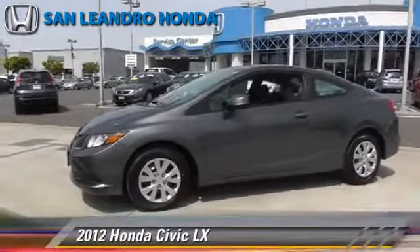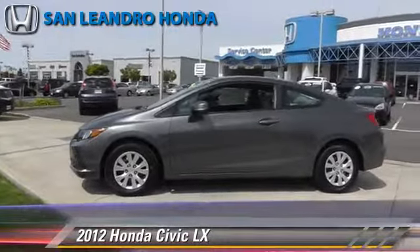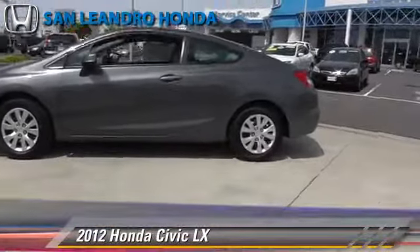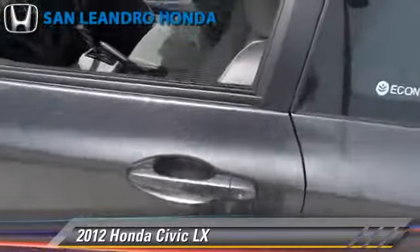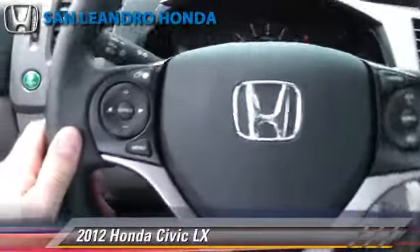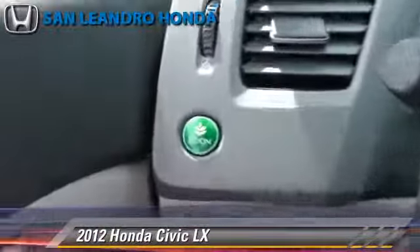The 2012 Honda Civic LX, powered by a 1.8-liter four-cylinder engine with a five-speed automatic transmission. This vehicle is well equipped. This Honda features power door locks, a CD player, and a rear spoiler. Safety features include traction control, ABS, and stability control.